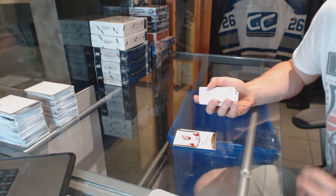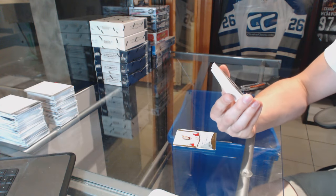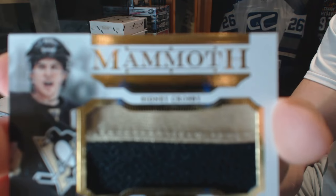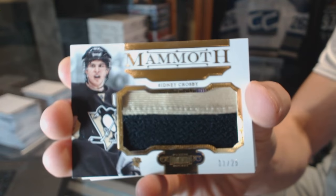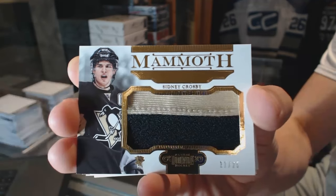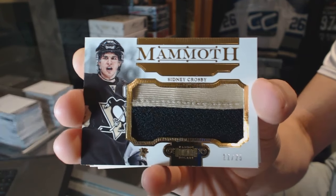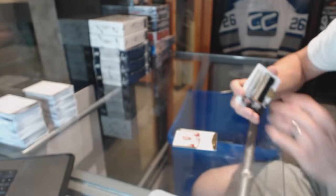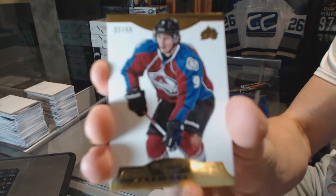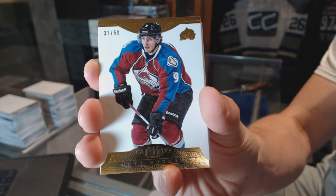I'm a sucker for prime colors — sue me. Oh nice, we've got a Mammoth Jersey Prime number 11 of 25 for the Pittsburgh Penguins, Sydney Crosby. And a base gold number 32 of 50 for the Colorado Avalanche, Matt Duchesne.